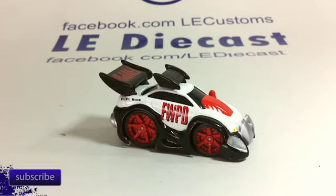Hello everyone, LE Diecast again, and we got a box of kind of random stuff to take a look at. I think I know what most of this stuff is, but some of it took some looking at to figure out.